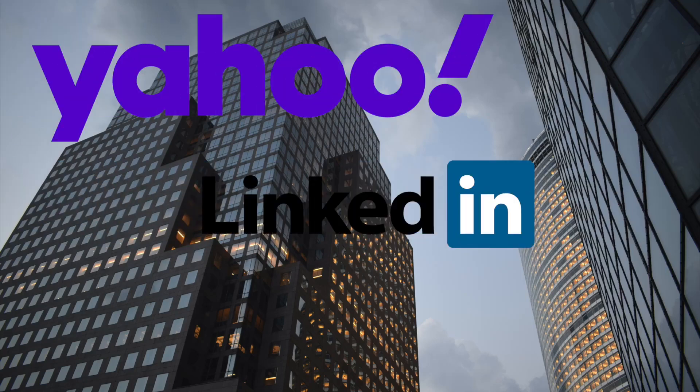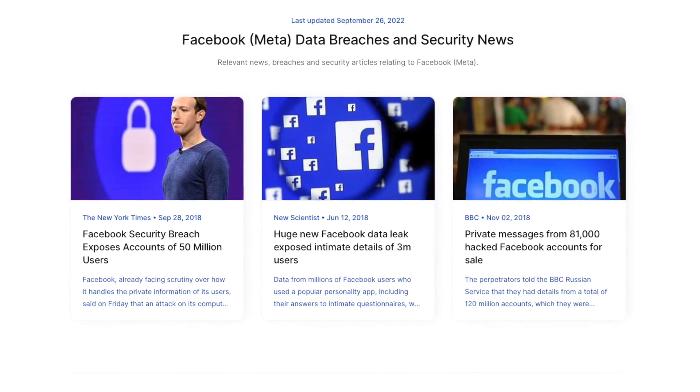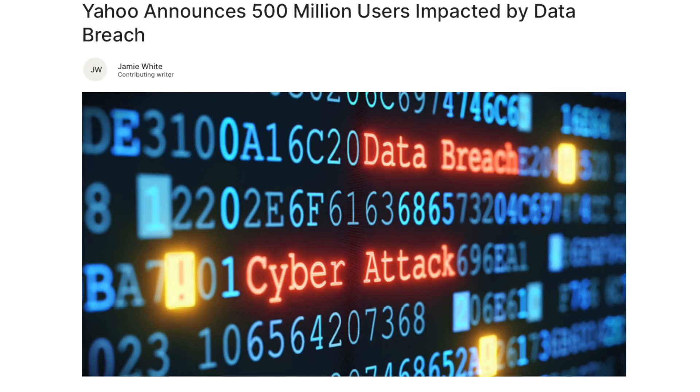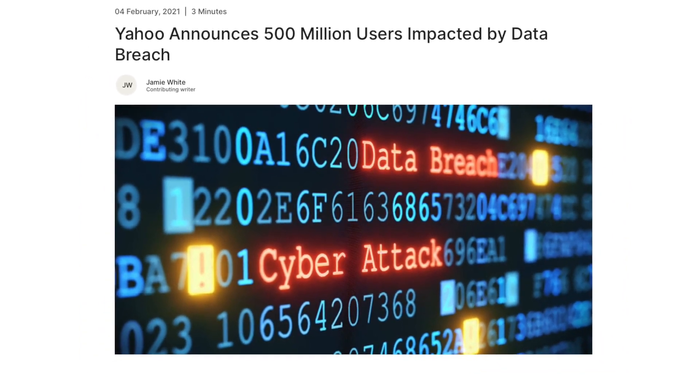Big corporations like Yahoo, LinkedIn, and Meta have had billions of accounts hacked in the past. One attack targeted Microsoft Exchange servers and affected over a quarter of a million servers around the world. Security breaches are a serious problem in the software industry and continue to plague companies, costing them billions of dollars in customer trust.